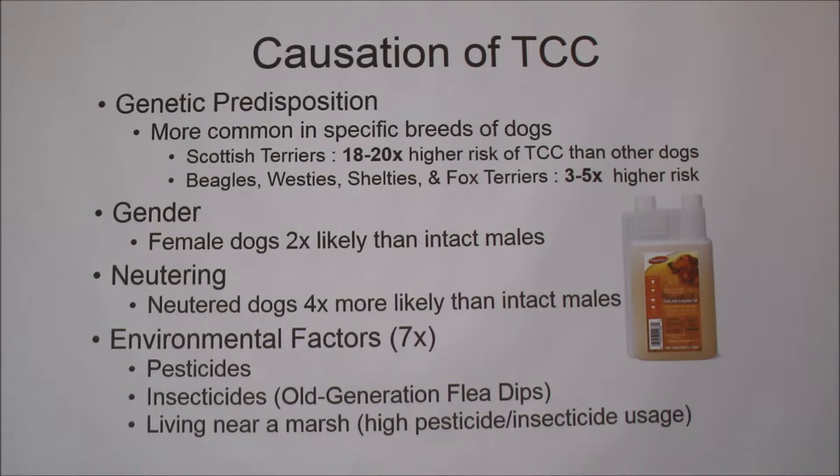The causation of TCC — the biggest factor is a genetic predisposition, so it's more common in specific breeds of dogs. Scottish Terriers are the main ones; they have an 18 to 20 times higher risk than other dogs for getting this disease. If you have a Beagle, a West Highland Terrier, a Shetland Sheepdog, or a Fox Terrier, those dogs are at a three to five times higher risk.